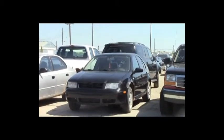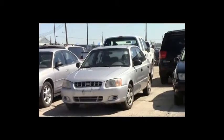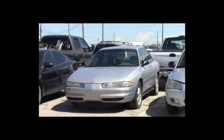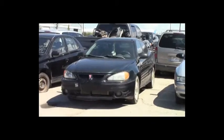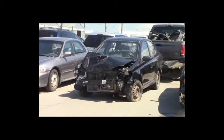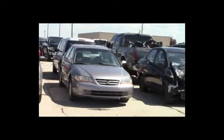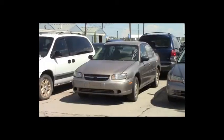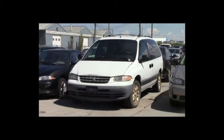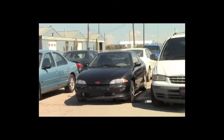Lot number 48: 2001 Volkswagen Golf VR6, V6, AOT, loaded, power center. Lot number 47: 2002 Hyundai Accent, AOT, loaded. Lot number 46: 1999 Oldsmobile Intrigue, V6, AOT, loaded. Lot number 45: 2002 Pontiac Grand Am, V6, AOT, loaded, power seat. Lot number 44: 1999 Toyota Echo. Lot number 43: 2000 Honda Accord, VTEC, AOT, loaded, power center. Lot number 42: 2000 Chevy Malibu, AOT, air. Lot number 41: 1998 Plymouth Voyager, V6, AOT, loaded. Lot number 40: 1999 Chevy Cavalier, air, power center.